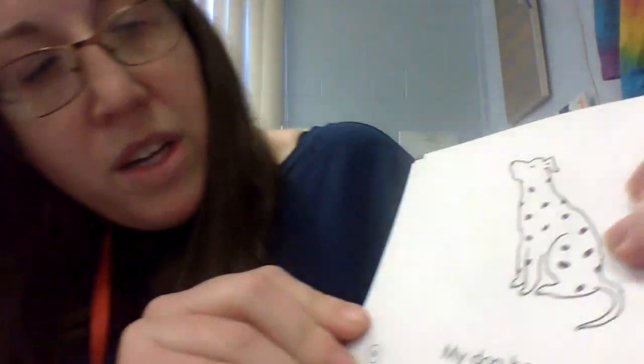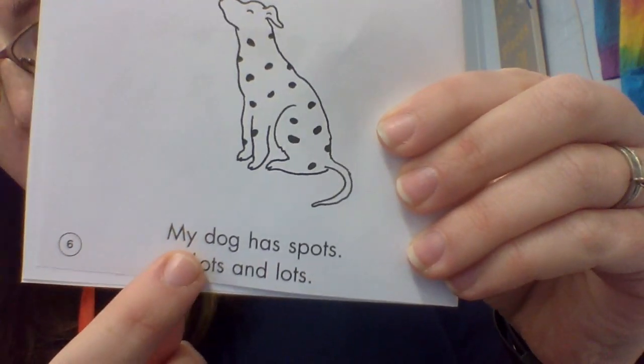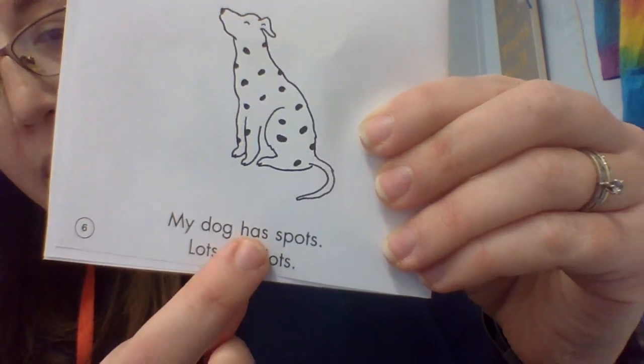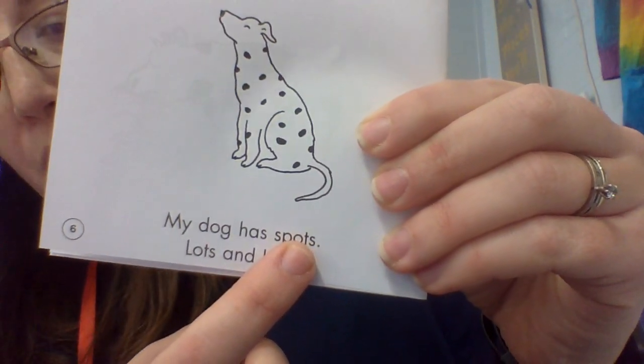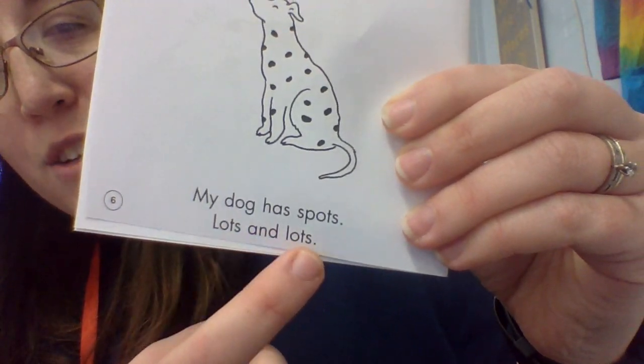Can you guys read this to me? My dog has spots — lots and lots. Good reading, boys and girls.